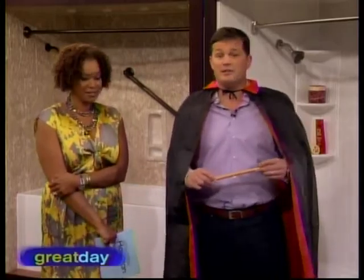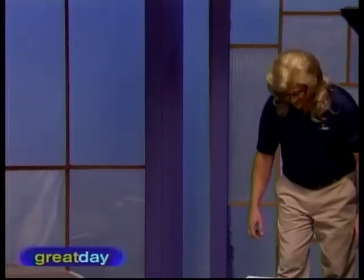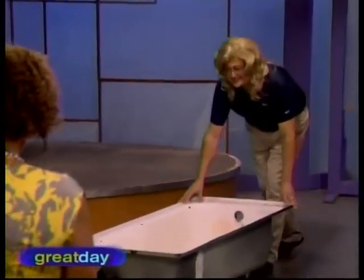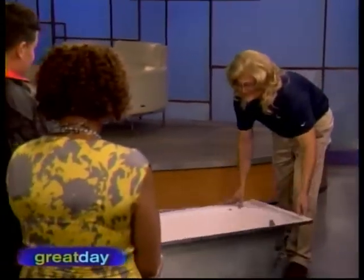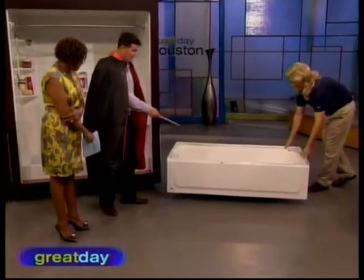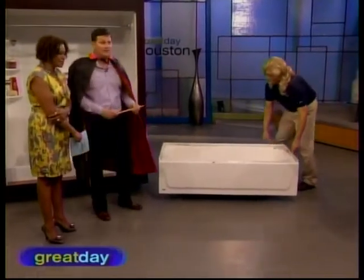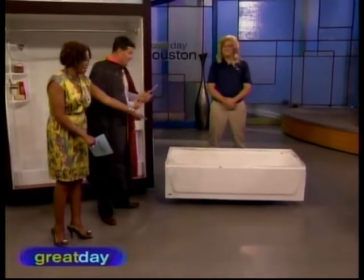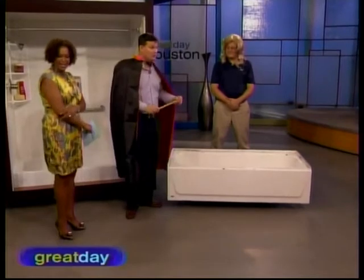You ready? I need my beautiful assistant Randy to bring out an old, ugly bathtub. This is my beautiful assistant Randy. And this is an old — I'm sure people can relate to an old, beat-up, dingy tub that they just don't want to get in anymore. You don't want to see the inside of this thing. So what I'd like to do is show a little magic.